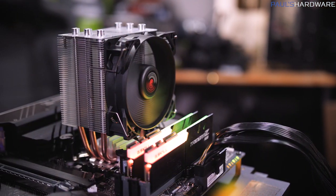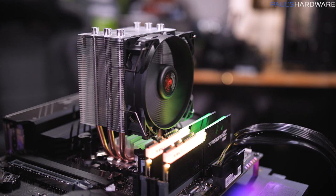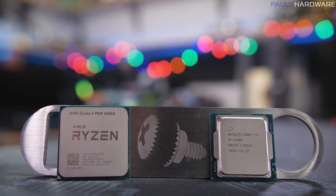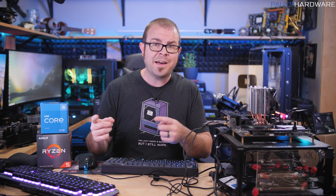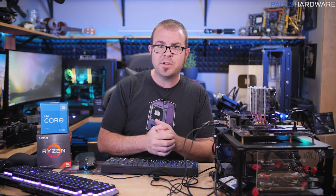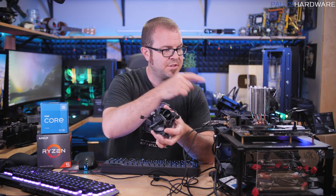My memory setup for both systems is a G.Skill 16GB kit — that's 2x8GB — running at DDR4 3200 speed, to give both setups equivalent memory performance. The iGPUs use your system RAM as VRAM, and that's why it's often nice to have 16GB instead of 8, because you have more left for the rest of the system after the iGPU has gobbled up what it needs. I started running tests on the AMD system, then moved on to the Intel system.